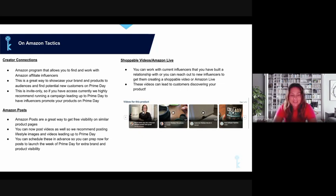Amazon Posts are available to anyone who is brand registered. You'll find them in the Campaigns section within Seller Central — it's Amazon's own social media platform where you can post videos and images. Use lifestyle images, as infographics generally don't get approved. You can schedule posts far in advance, similar to Instagram. On Prime Day, these posts give you free visibility on similar product pages, which is why we push this tactic.